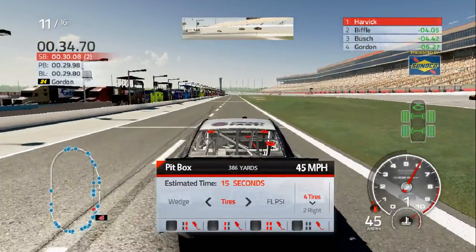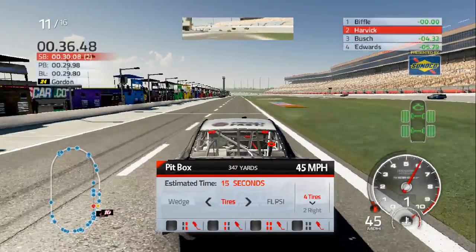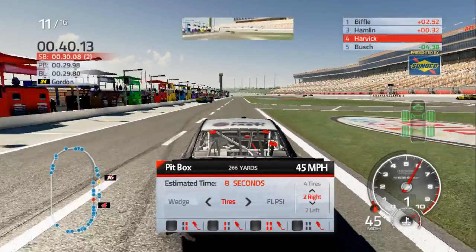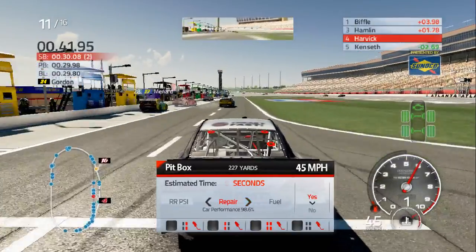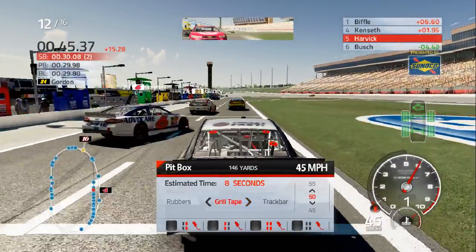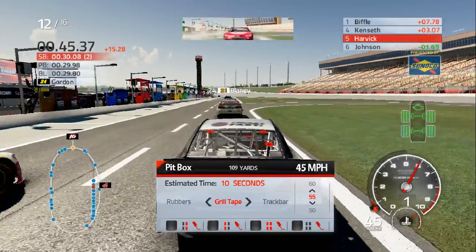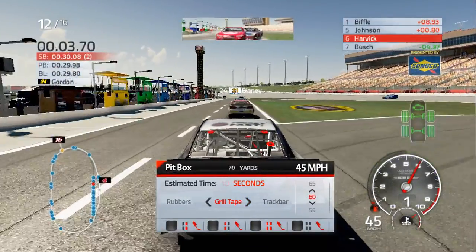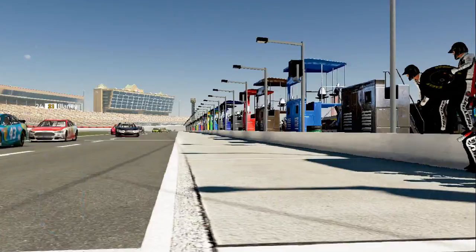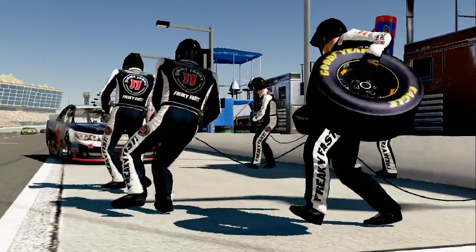I have black flags on by the way. Let's do right sides only — take a gamble. Fill it up with fuel and add some tape to the grill, why not. We're only gonna run a few more laps.